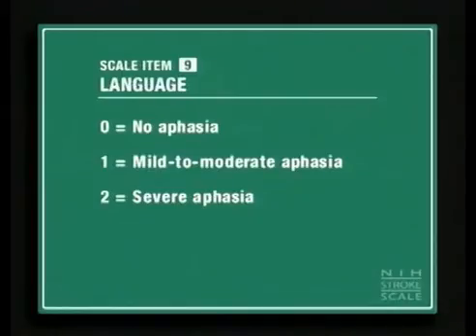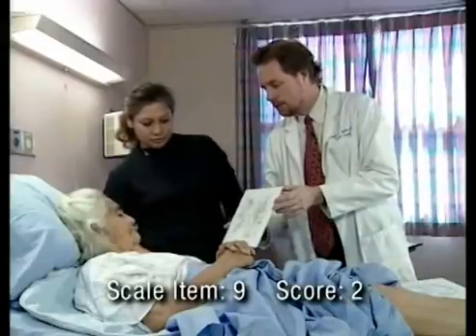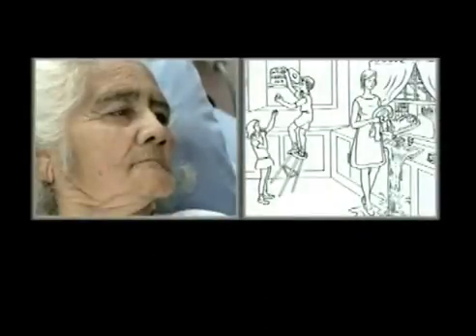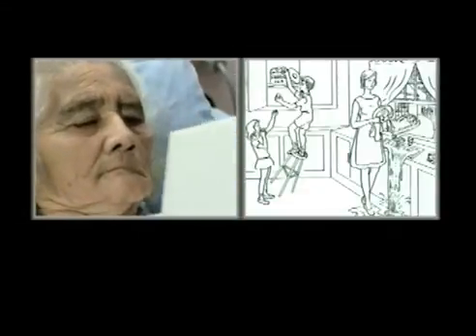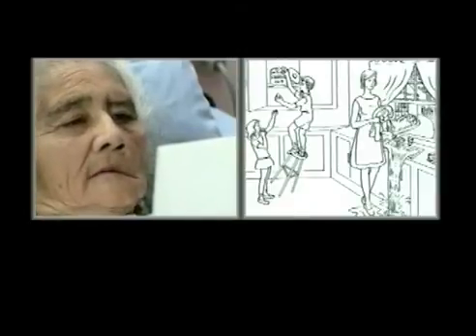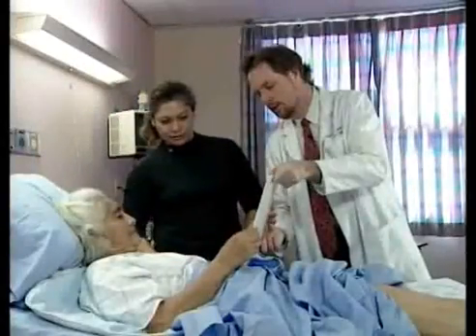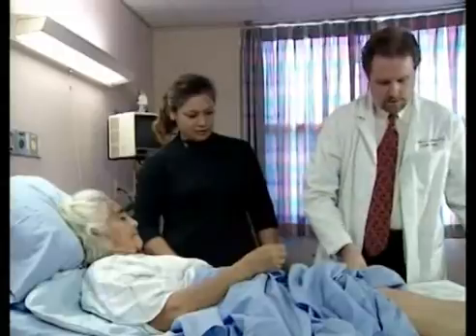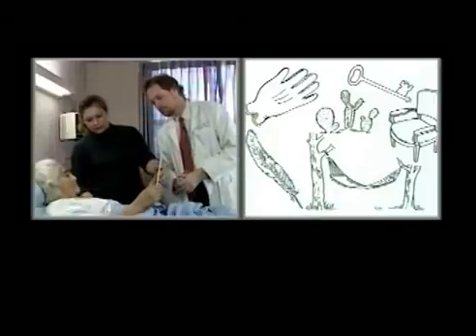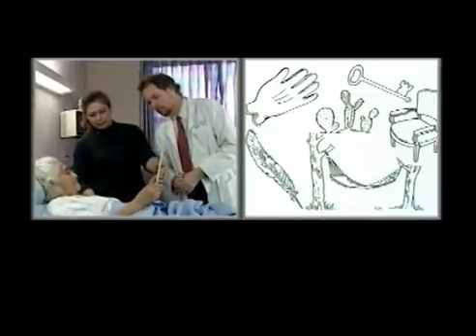Score a two for severe aphasia, when all the patient's expressions are fragmentary, or when you cannot identify card content from the patient's response. The examiner asks the patient if there's anything in the picture she can tell us, then tries a different card, asking her to point to the chair. Despite repeated prompting — 'Can you point to the chair? Touch the chair with your hand' — the patient is unable to respond appropriately.